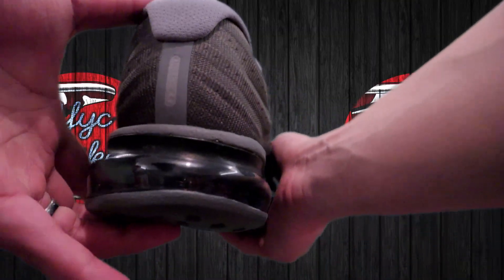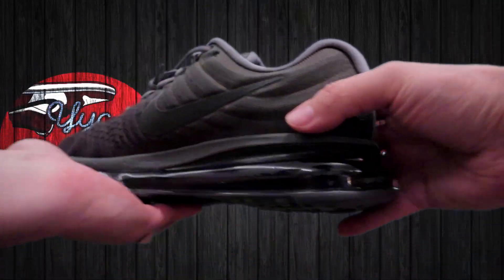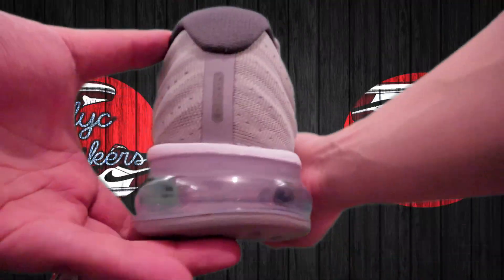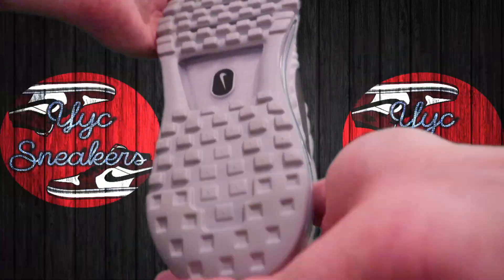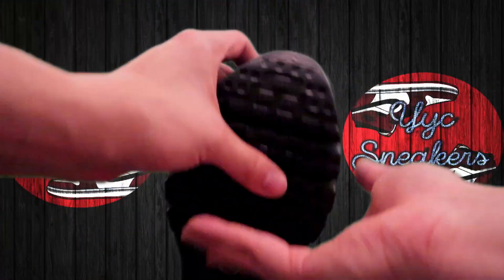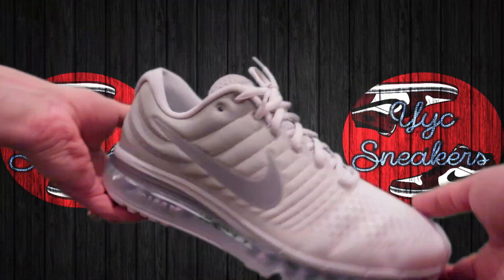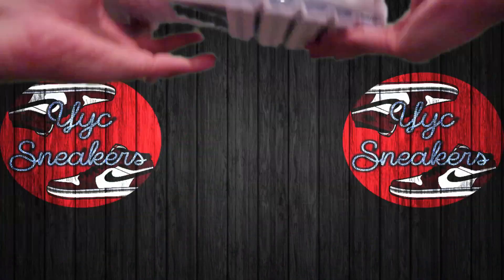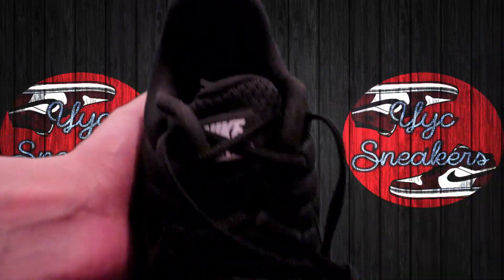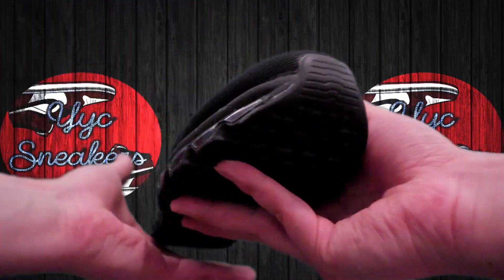Nike Air Max 2017 Cool Gray — 12, 11.5, 11, two 10.5s, two 10s, 9, 7.5. Wolf Gray — 13, 12, 11, 10.5, 10. Binary Blue Obsidian — 12 and 11. Pure Platinum — 13, 12, 11, 10.5, 10, 8.5, 8. Triple Black — 14, 12, 10.5, three 10s, two 9.5s, 9, 8.5, 8, 7.5, and two 7s.